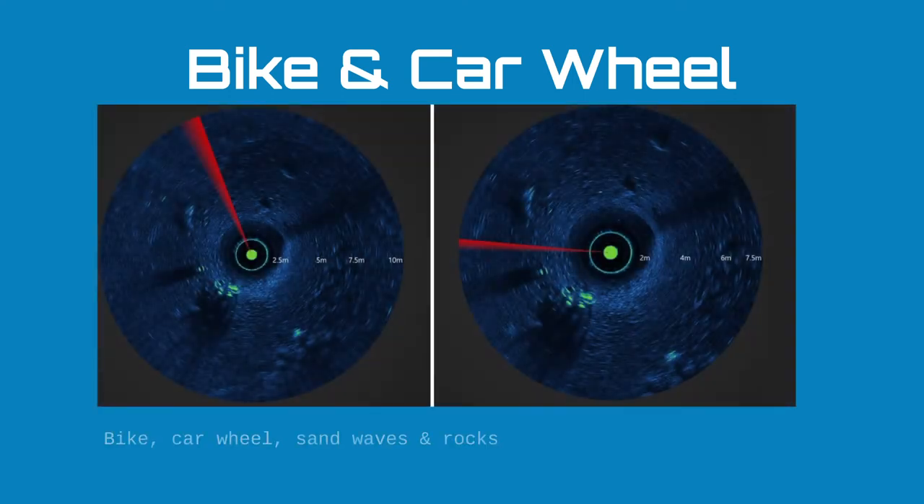One final image shows something quite recognisable: a bicycle and a car tyre. The car tyre is at about the 8 o'clock position and the bicycle at about 7 o'clock. We're also picking up various sand waves, and from about 2 o'clock to 6 o'clock a large number of rocks and boulders nearby as well.